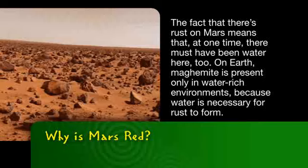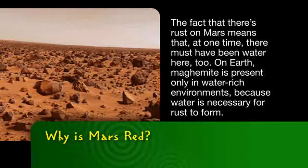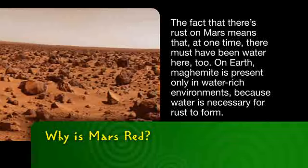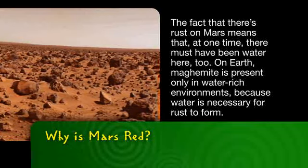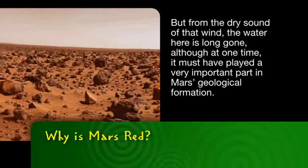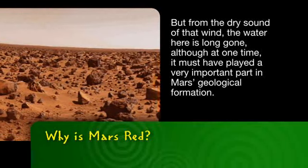The fact that there's rust on Mars means that at one time there must have been water here too. On Earth, maghemite is present only in water-rich environments because water is necessary for rust to form. But from the dry sound of that wind, the water here is long gone.